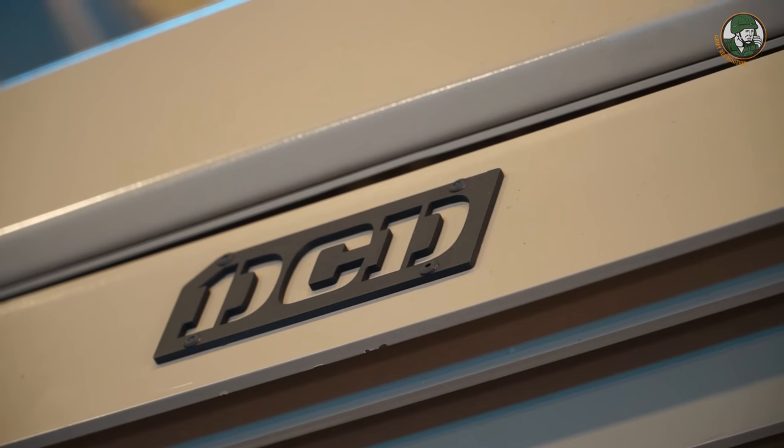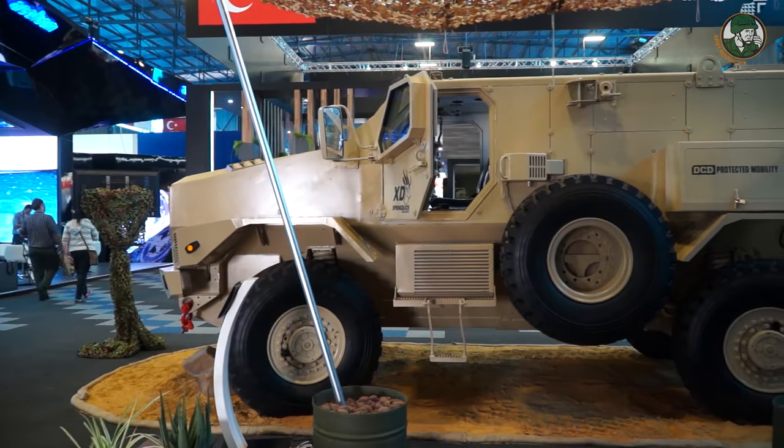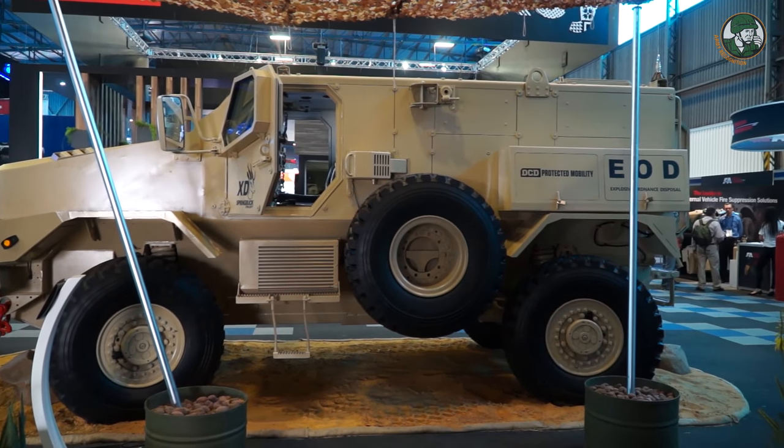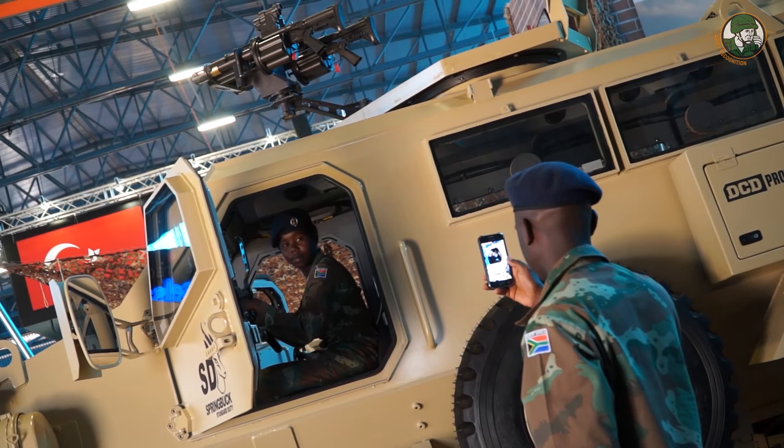All vehicles have got the same principle in design — it's a monocoque, hole-in-the-whole construction. The vehicles can be transformed into any variant like an ambulance, command vehicle, or even an EOD vehicle like this one shown at the exhibition.